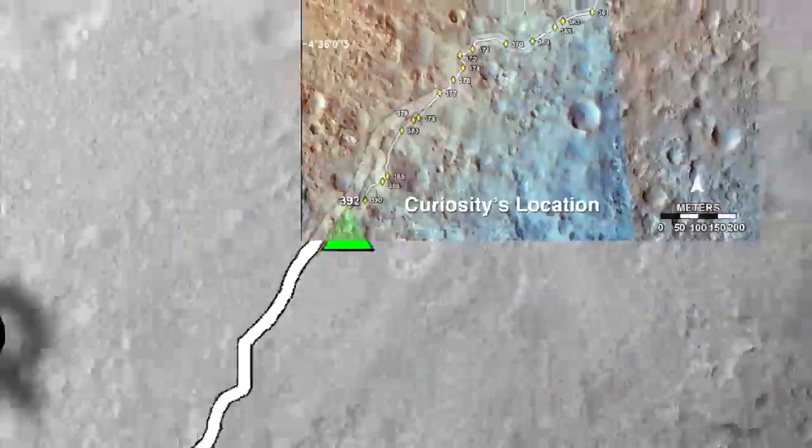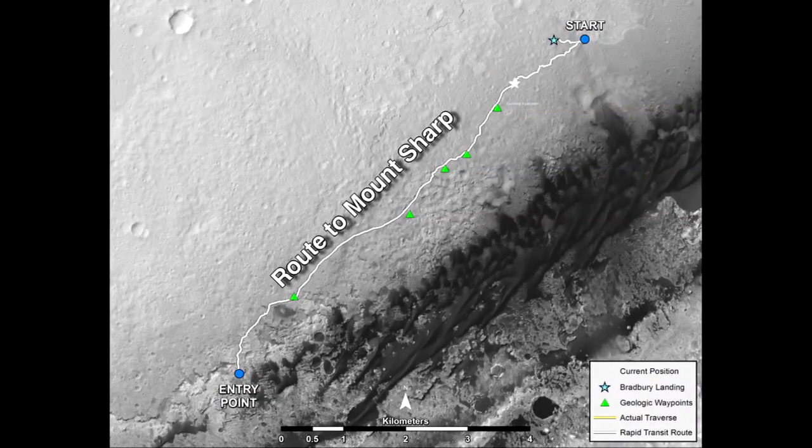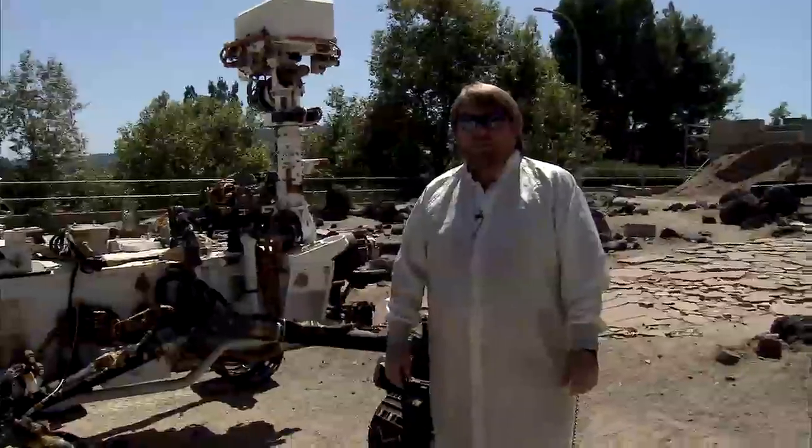For the next few months, we're looking forward to putting the pedal to the metal and heading toward Mount Sharp, maybe stopping a few times along the way for some science observations. This has been your Curiosity Rover update. Please come back for more reports.